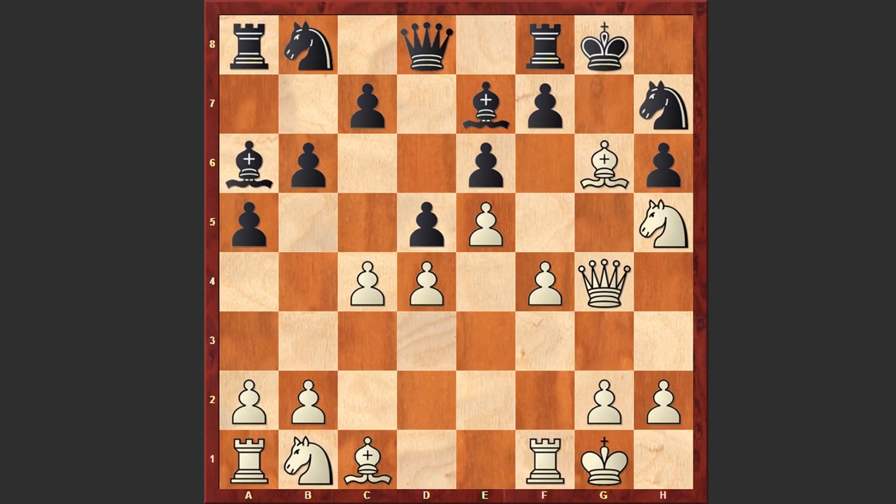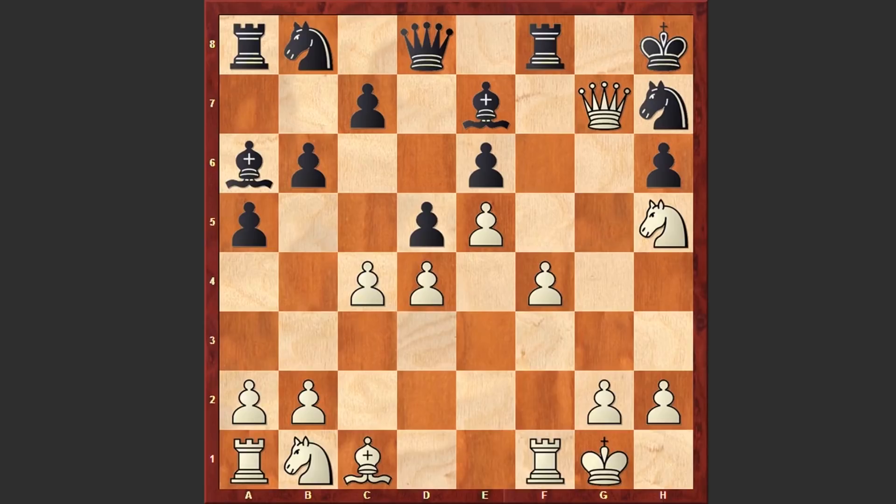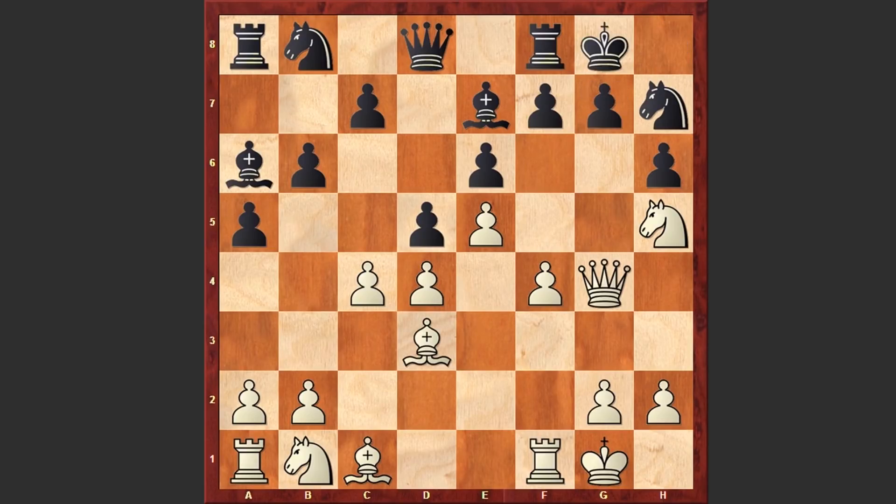Now g6 can't be played because of the Bxg5 sacrifice, and Black can't even recapture because he can get checkmated. After Nh5, g5 was played, fxg5 — White also managed to open up the f-file for the rook — hxg5 and Bxh7 check.